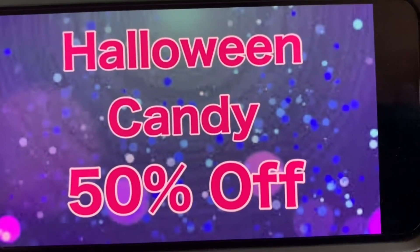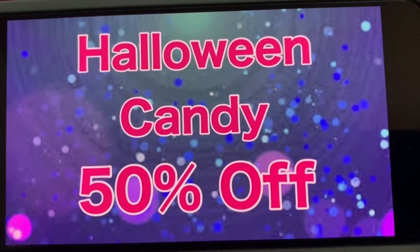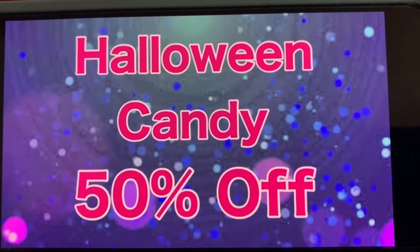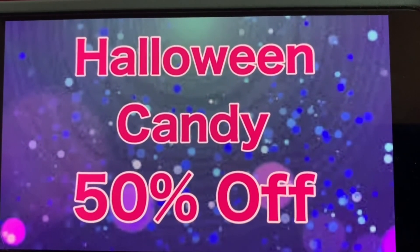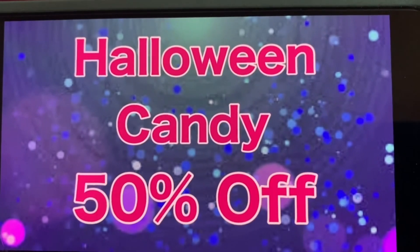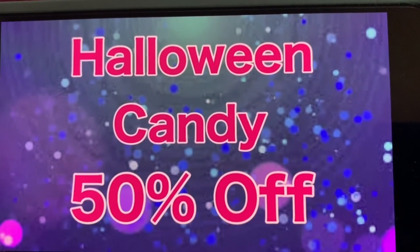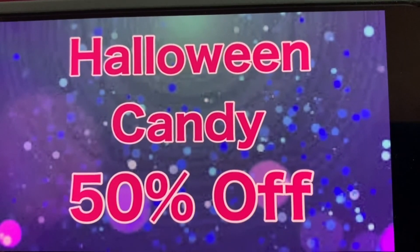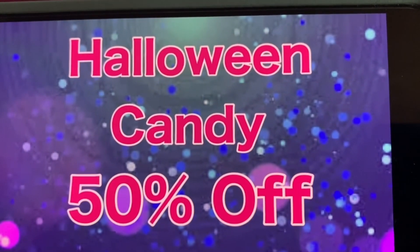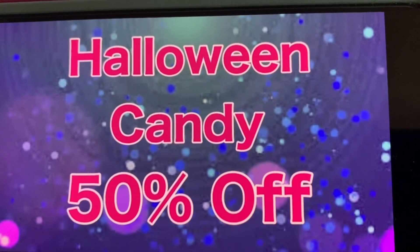Halloween candy is 50% off. There was a clearance event still going on that ends today, Monday. All Halloween candy is currently at 25% off with an additional 50% off, but come Tuesday, November the 9th, that clearance event ends and Halloween candy will go up to 50% off that same day. The clearance event for Halloween items ends today, November the 8th, and what I'm showing you here starts on November the 9th.